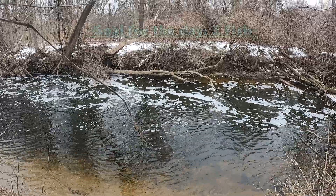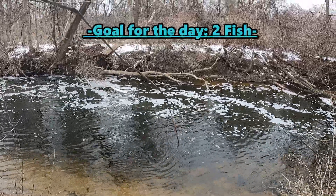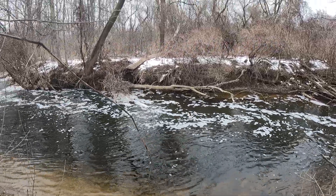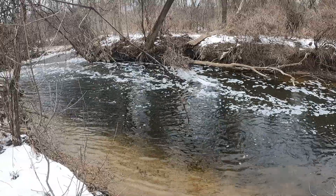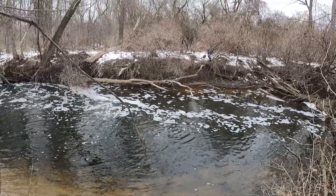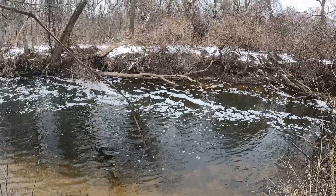The goal for today is to catch multiple fish — more than one, that would be fantastic. Honestly, I'll be happy if I catch even one fish because I have very limited time. I'm just out here to catch some fish, so without further ado, let's get right into the video.